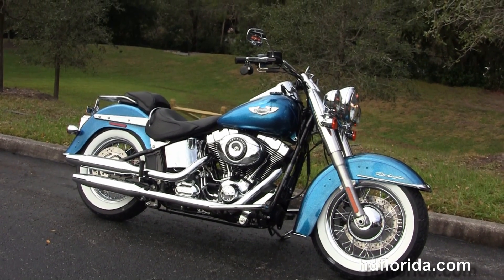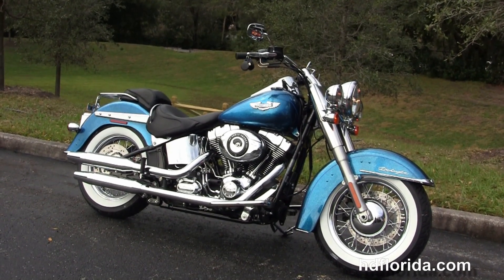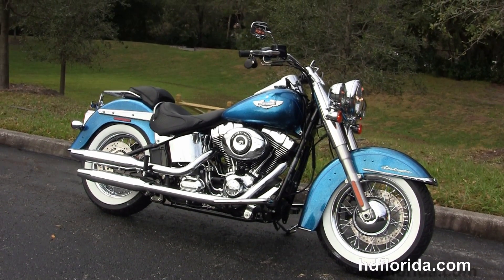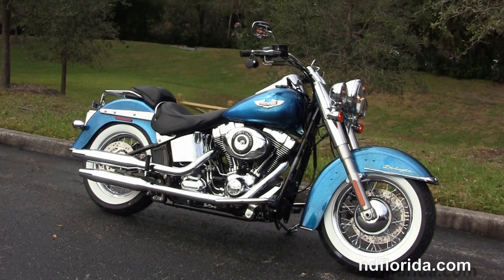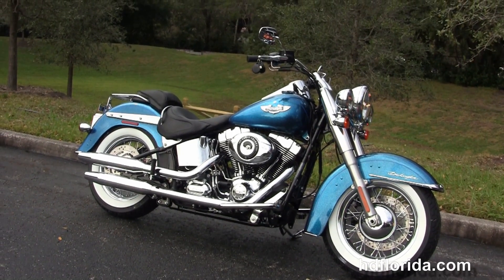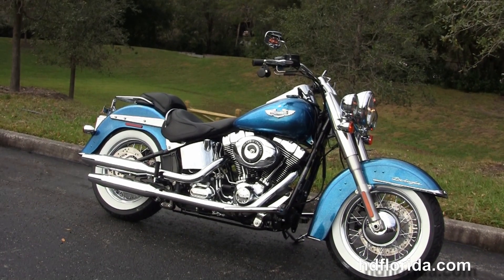We're rated number one in customer service with over 1,200 new and previously enjoyed motorcycles for you to choose from. For more information on the Cancun Blue Deluxe, click the link below to view the rest of our regal inventory. Visit us at HDFlorida.com — we're always open 24/7. And remember, have one rockin', smokin', adrenaline-filled Harley day.